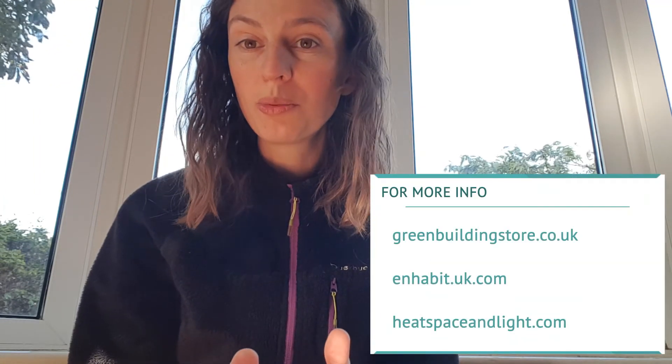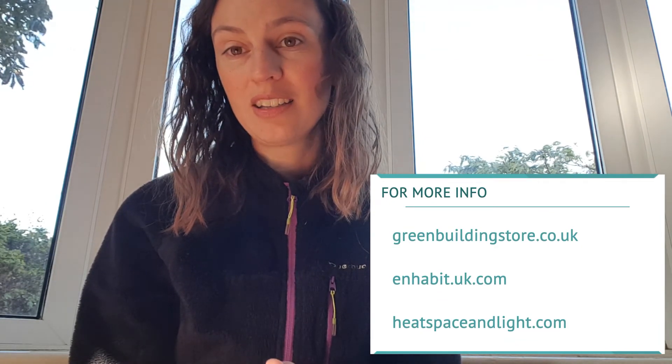This one is a Greenwood Air Vac CV2, and one of the fans I'd recommend. If you want to know more about continuous ventilation systems, including mechanical ventilation with heat recovery — a whole-house, fully ducted extract and supply system with heat recovery that supplies warm air to your home — you can visit the Green Building Store website, or Inhabit and Heat Space and Light, which have some really good blogs.